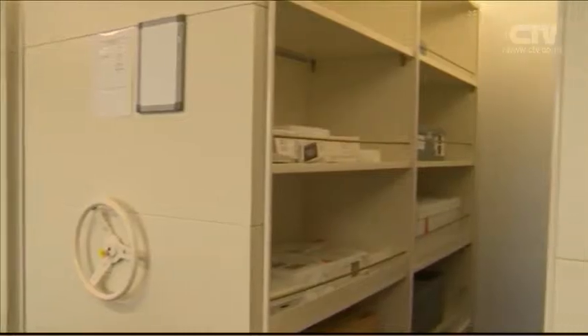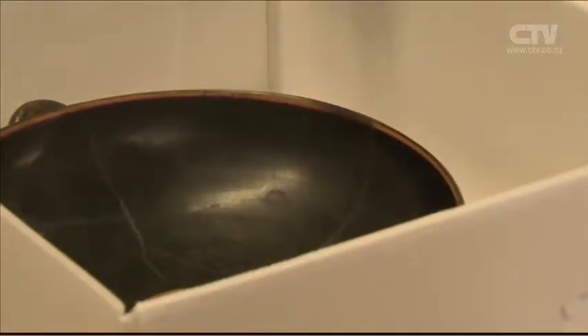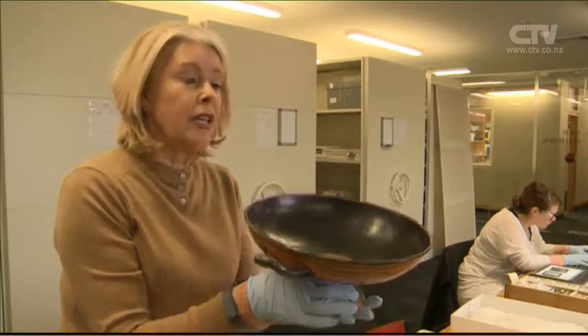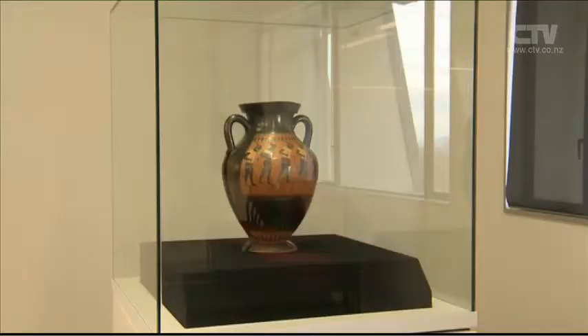361 fragile treasures from the collection that survived nearly 3,000 years faced total destruction in the 2010 earthquake. 264 objects required treatment, with 68 facing major repairs, 89 with minor treatment, and 107 simply requiring a good clean.